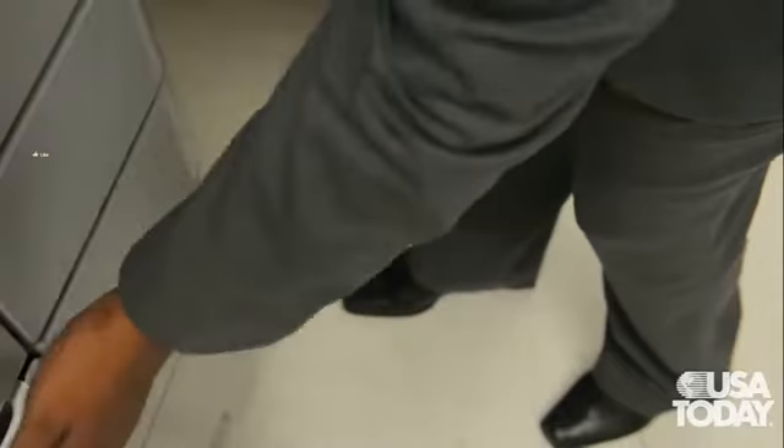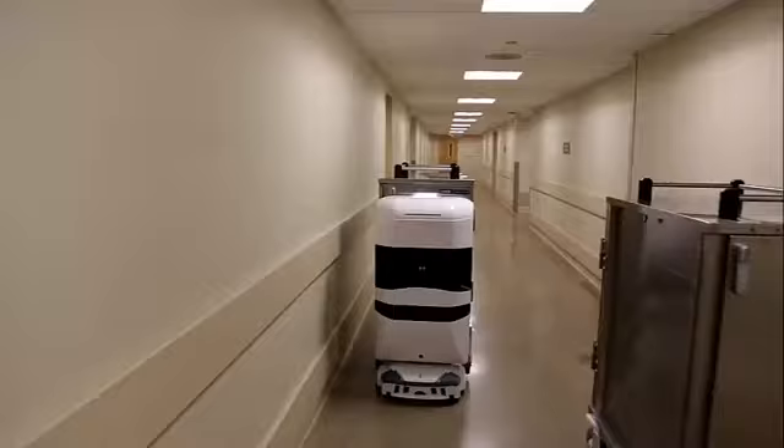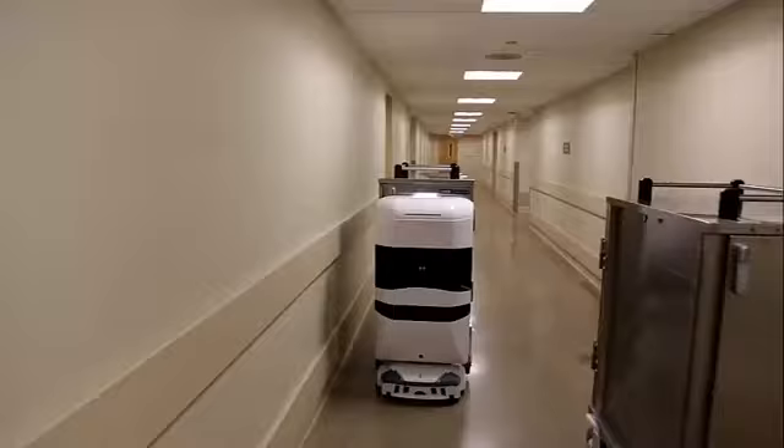To send a tug on an errand, users just place the item inside the cart, then select a destination from a straightforward software program, and with a couple of clicks, it's off and running.